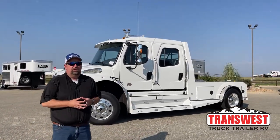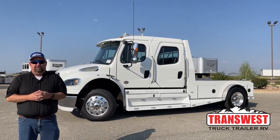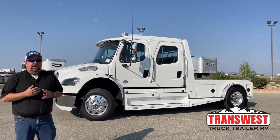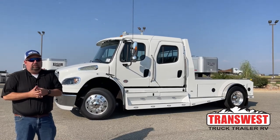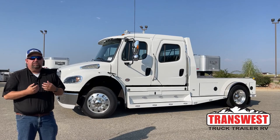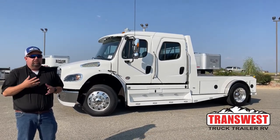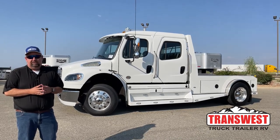Good morning everyone and welcome to TransWest Truck Trailer RV. We're located in Frederick, Colorado. My name is Larry Vickers. Just a quick reminder, not only do we sell trucks here at TransWest, but we purchase them as well. So if you have a Freightliner or pickup that you're trying to get rid of, please reach out to me and we'll see what we can get done for you.